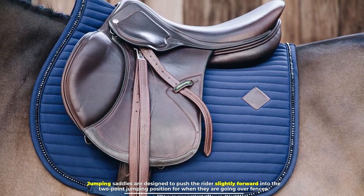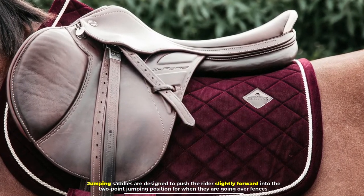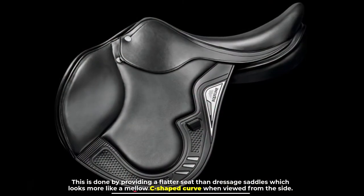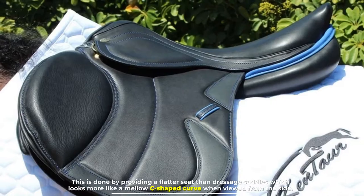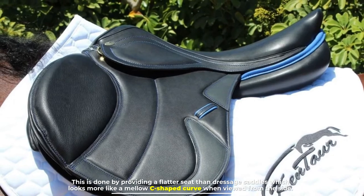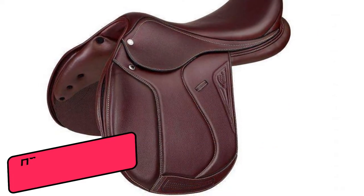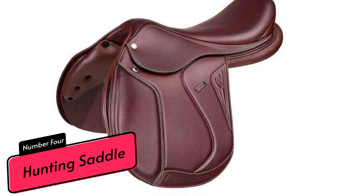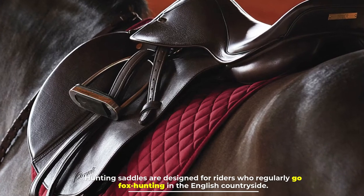Number three: jumping saddle. Jumping saddles are designed to push the rider slightly forward into the two-point jumping position for when they are going over fences. This is done by providing a flatter seat than dressage saddles, which looks more like a mellow C-shaped curve when viewed from the side.